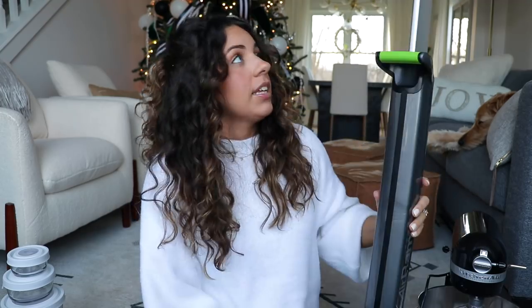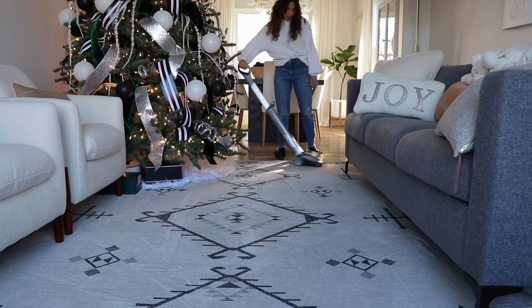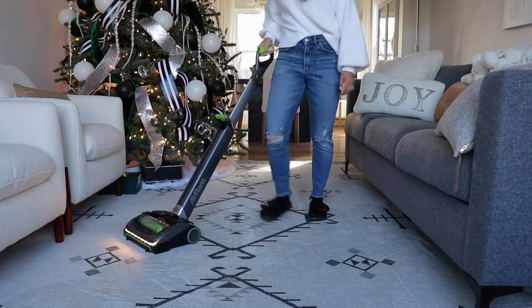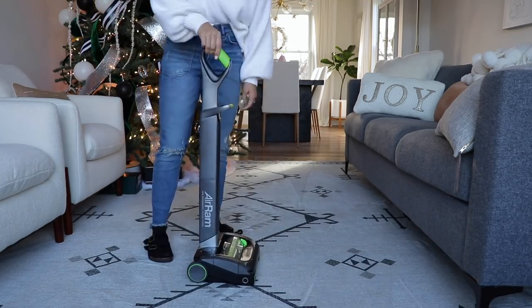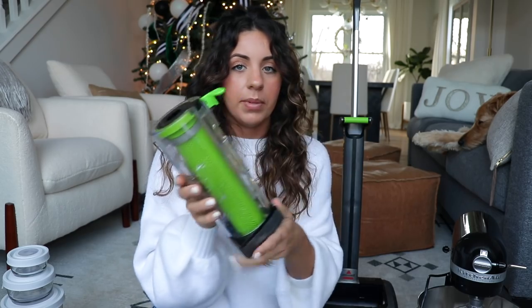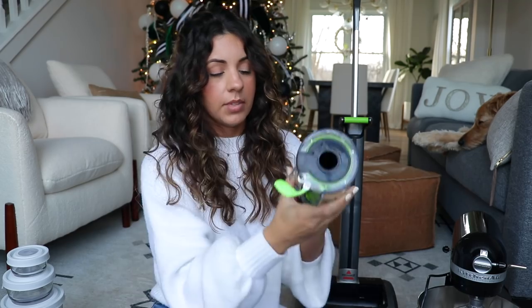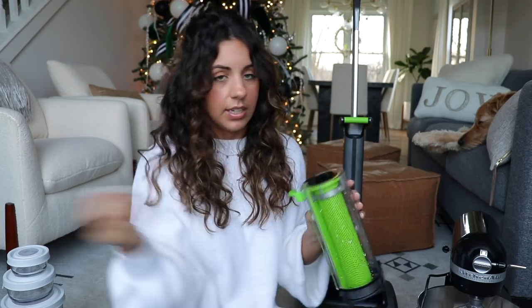Last but not least, I have another big-ticket item: the Bissell Air Ram cordless vacuum. I was using it all morning and I'm already obsessed. With all the glitter falling from my Christmas decorations and two dogs, a cordless vacuum is totally necessary. My other vacuum has been on the fritz, so this was kind of a gift to myself. It's super easy to use, and this little dust container here — I just rinsed it out — is really simple to clean out and empty.